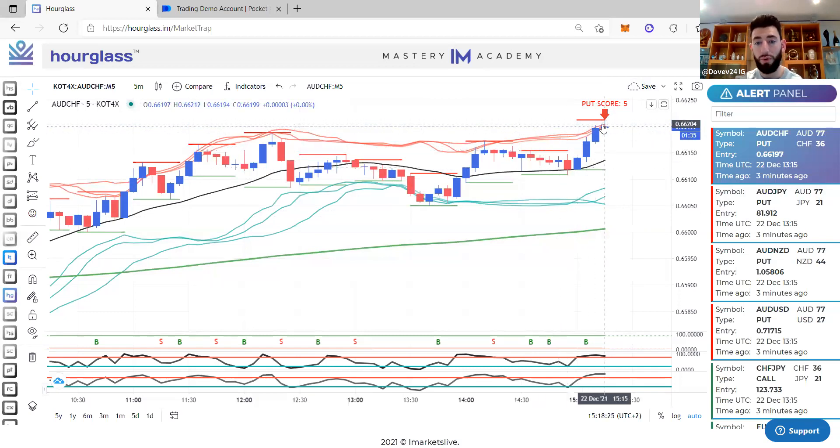My favorite currency pair is AUD/CHF because it always does what it says. On Hourglass, when it says 'put score' it means it's going up. When it says 'put score' with a point score of five, that's a strong high chance of going up. We're looking at an uptrend — anything more than three candles confirms the uptrend. To prove that, we've got AUD at 80 and CHF at 34.